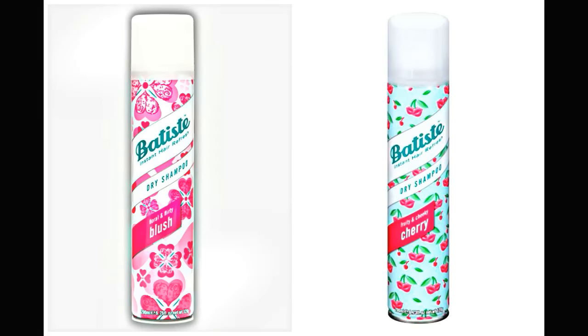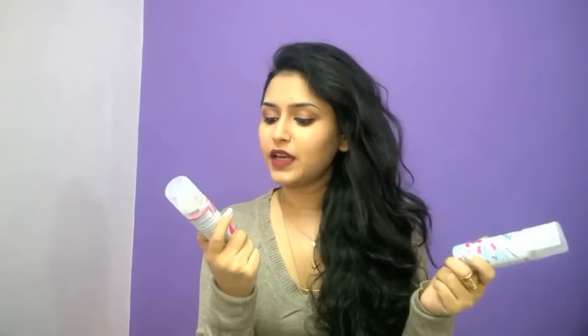The next product is the Batiste Dry Shampoo. I got two variants — the Fruity and Cheeky Cherry one and the Floral and Flirty Blush. Both of them are quite nice. The good thing is the smell is not very strong at all. It's not like the Bee Blunt Dry Shampoo where the smell kind of lingers on for so long. For Batiste, the smell is not too strong — it's very mild, very fresh, and it's not going to irritate your nose. The smell of Bee Blunt Dry Shampoo is something I really don't like, and the smell of these two products is definitely way better, so I think I've totally switched over from Bee Blunt to this.